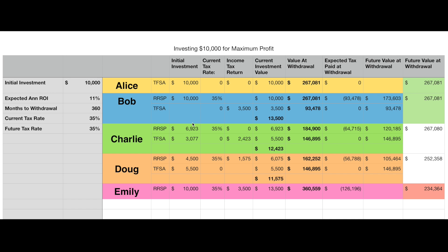Our initial investment is $10,000 and we have an annual expected rate of return. Throughout the video I'm actually going to change this value so we can see how it affects the numbers throughout the chart. We also have a months-to-withdrawal scenario programmed in — we can do 60 months, or five years, or 360 months which is 30 years.